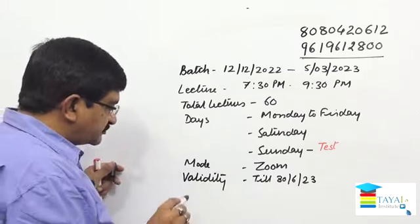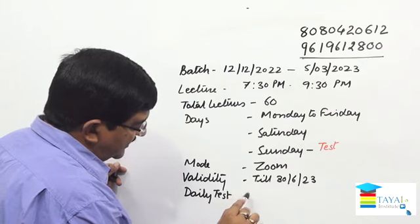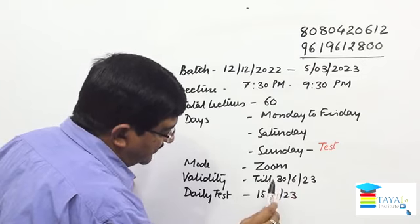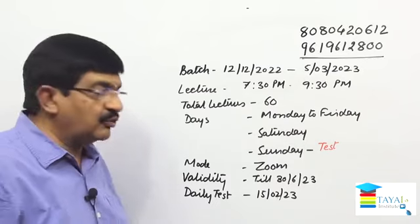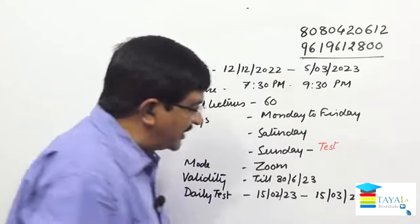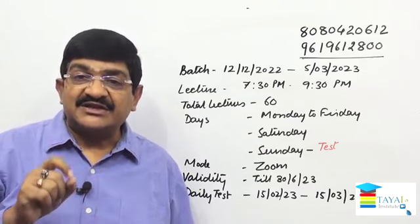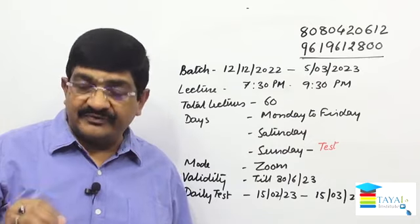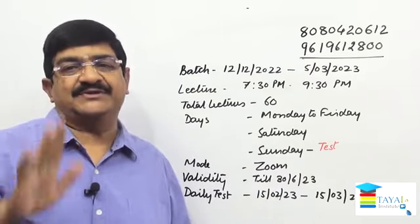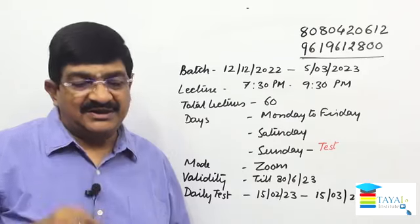Daily tests are very important. Daily tests start from 15th February 2023 onwards till 15th of March. Since the exam is usually after 15th March, I've kept one full month of daily tests — roughly 30 full tests. Before that, tests will be partial: 50, 75, or 100 questions. But these daily full tests will be 150 questions each, every day, to make you perfect in the syllabus.